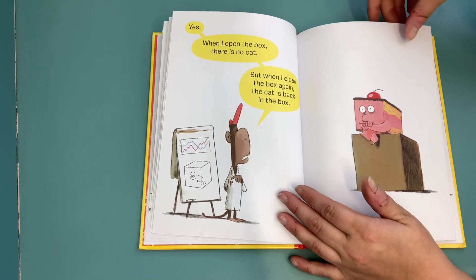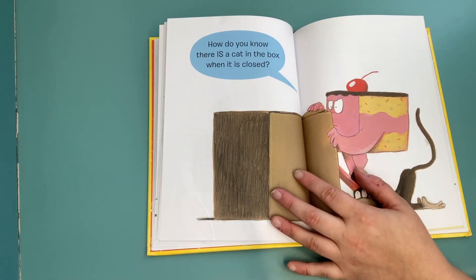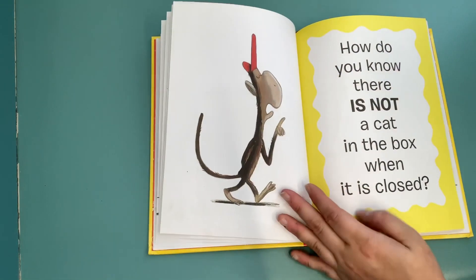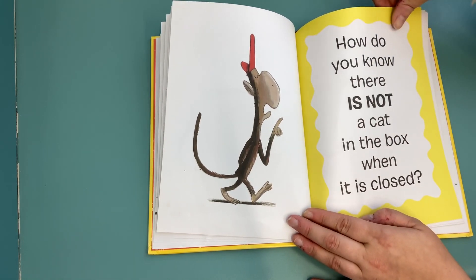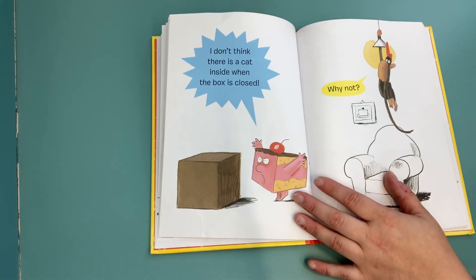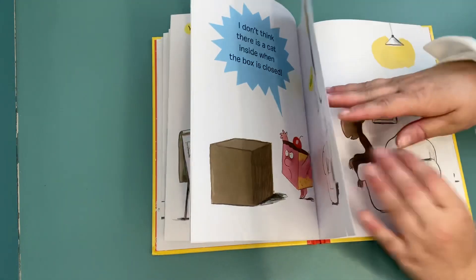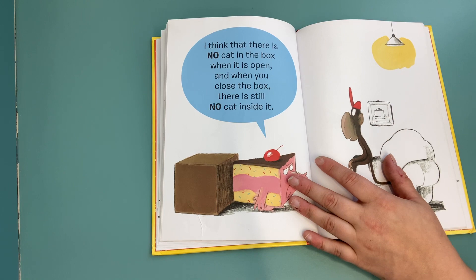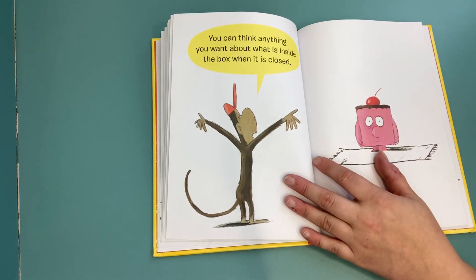How do you know there is a cat in the box when it is closed? How do you know there is not a cat in the box when it is closed? I don't think there is a cat inside when the box is closed. Why not? I think there is no cat in the box when it is open, and when you close the box there's still no cat inside.